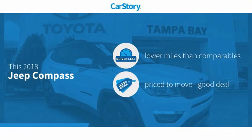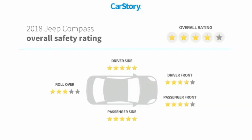Car Story research indicates this vehicle as having lower miles with less wear and tear, a good deal, and has been listed as an IIHS top safety pick with these ratings.